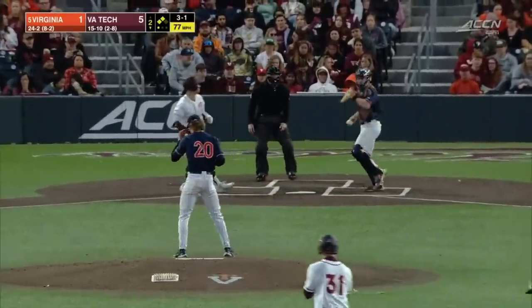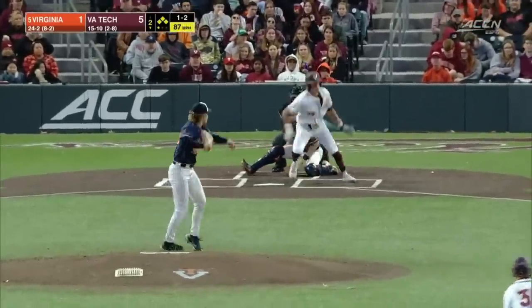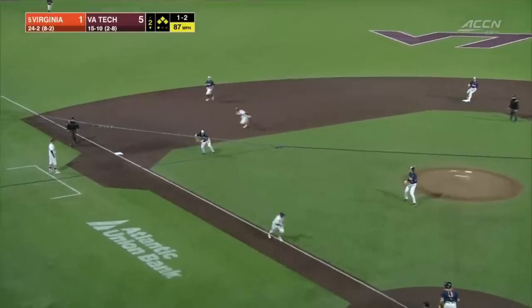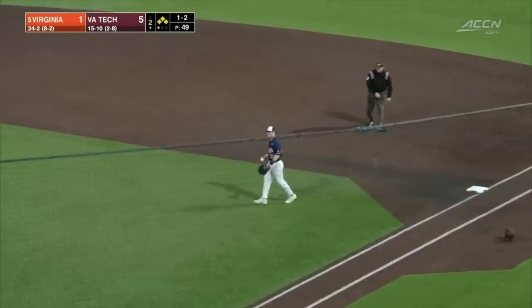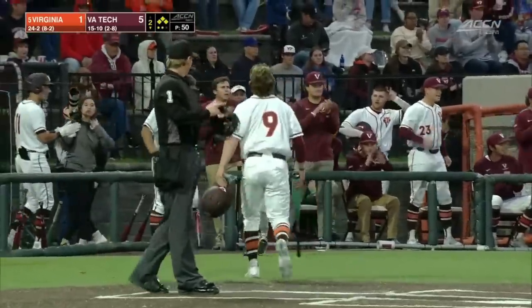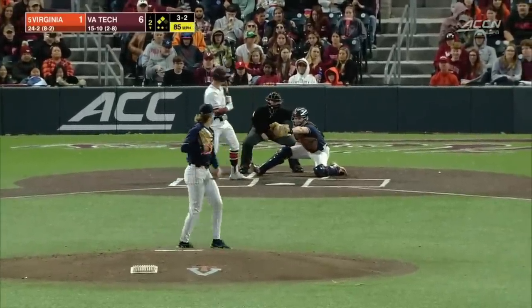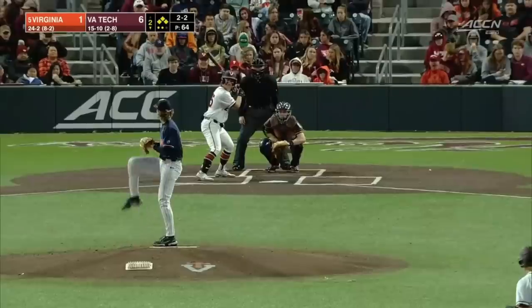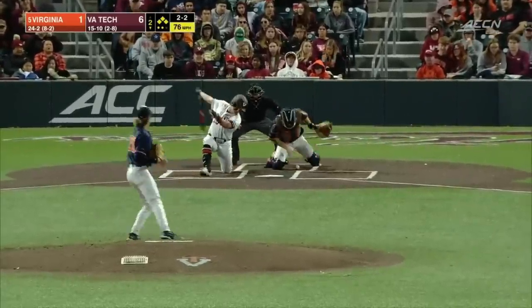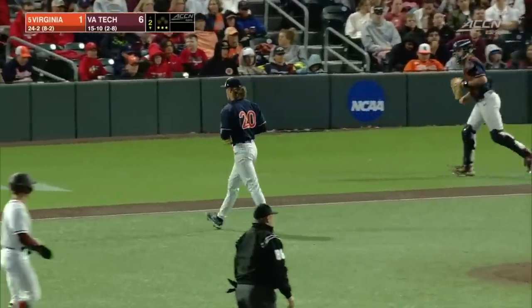Ball four, bases loaded. That one to third — Geloff slings to first in time, and it drives in a run. Two men aboard for the Hokies. Ball four. 2-2, that's a big swing and a miss, and Early leaves the bases loaded.